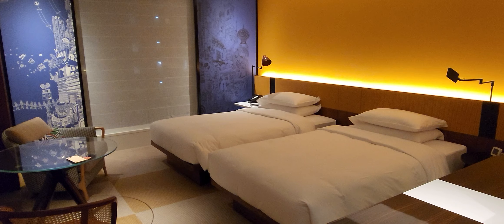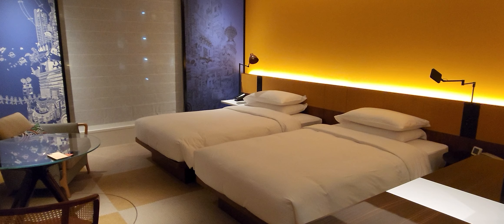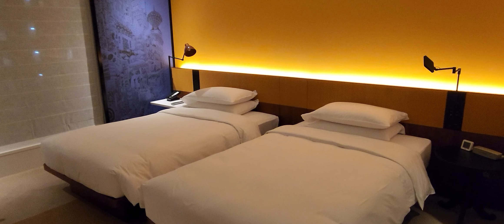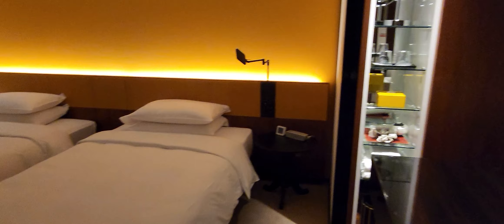So this is, as you can see, the twin beds, which is a very common layout here in Japan because even couples, married couples, they actually prefer to have their own beds. Sometimes it's difficult to get a king, but sometimes they can make a Hollywood king and basically put these two together. It's a pretty small bed, by the way, for one.